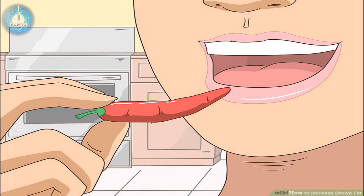Eat spicy peppers. The capsaicin found in spicy red peppers may activate brown fat, though this is still being studied. Try including spicy peppers like cayenne, red chili peppers, and habanero — but be careful, habaneros are very spicy.